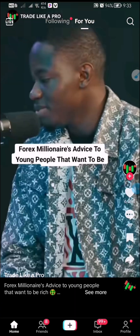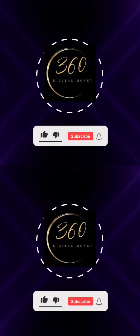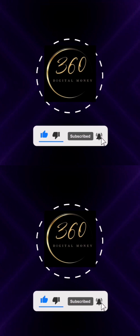Just by watching simple random TikTok videos. To get started, make sure you like this video, subscribe to this channel, and make sure you turn on your notification bell.